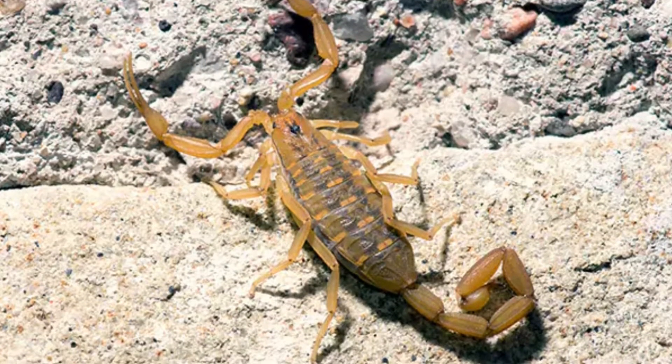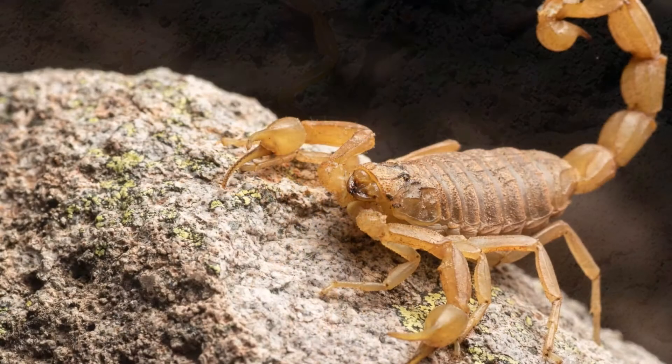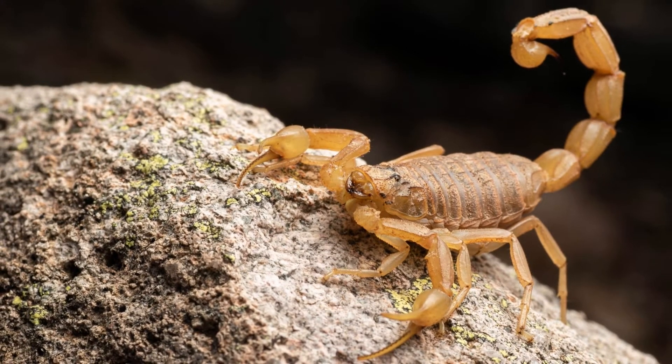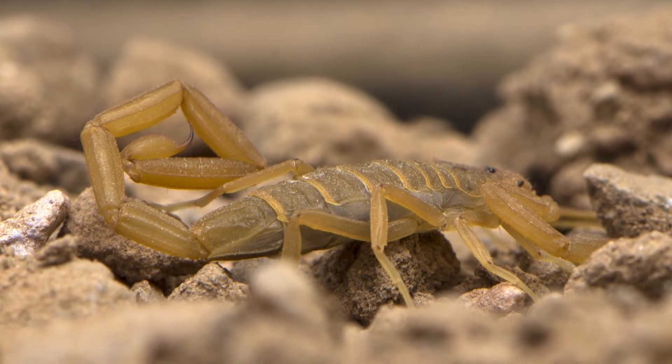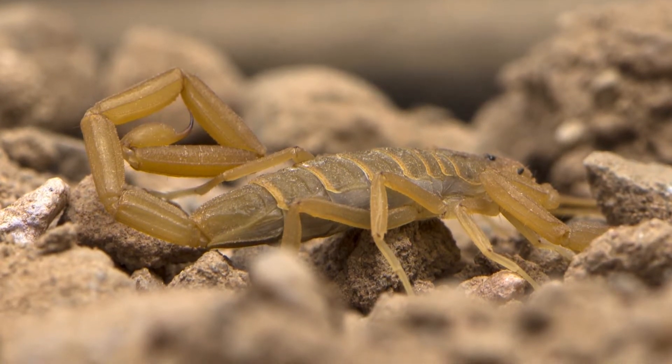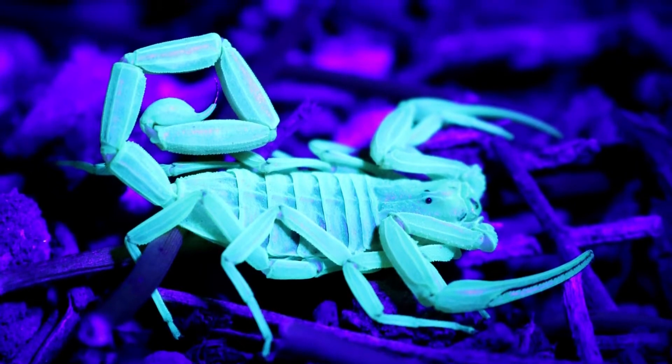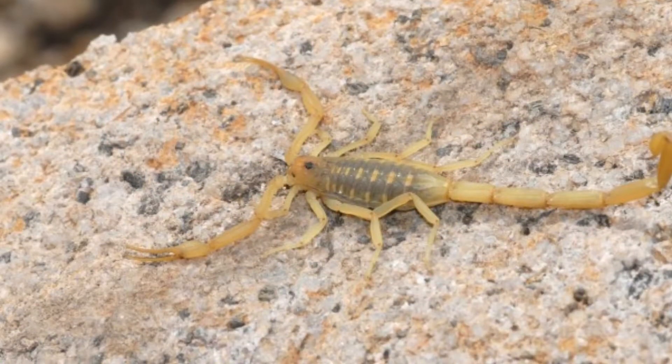Incredible Arizona Bark Scorpion facts: Arizona Bark Scorpion gestation is the same as humans, which is 9 months. An average of 30 babies are born to females in one litter, surviving hot, dry summers in extreme desert conditions. The scorpions hibernate in groups of up to 40 for winter.